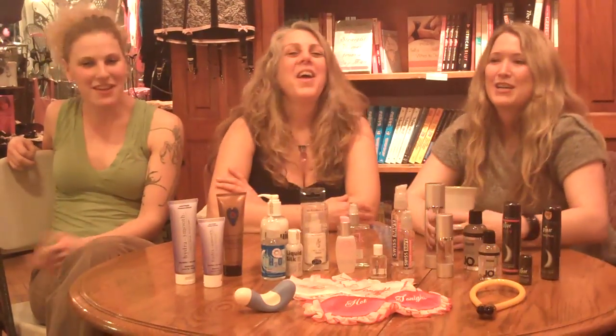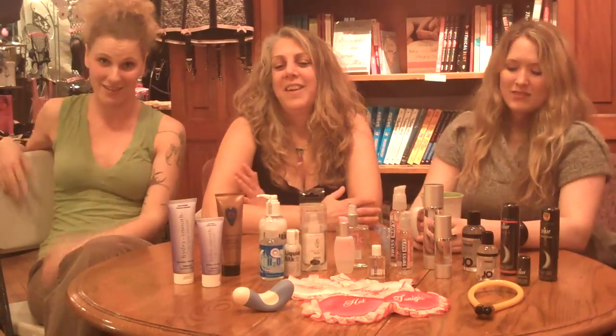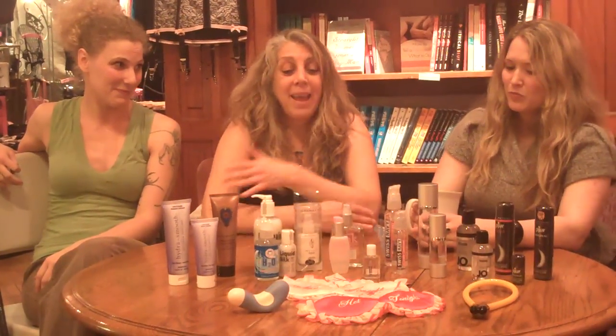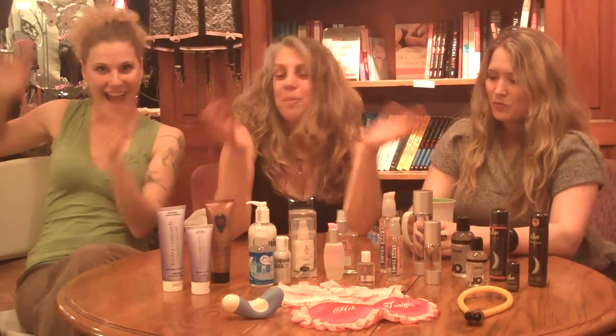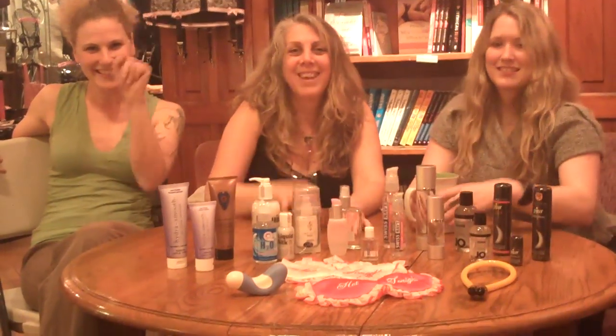As you can tell, we are really, really enthusiastic about lube — we could talk for weeks on end. You can buy any of these lubes on our website, BoutiqueG.com, or come down to the store and visit us or give us a call. Thank you, thanks, bye!